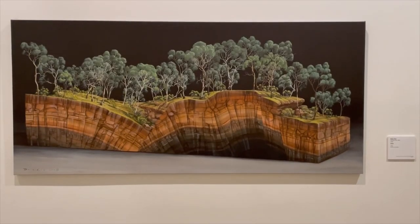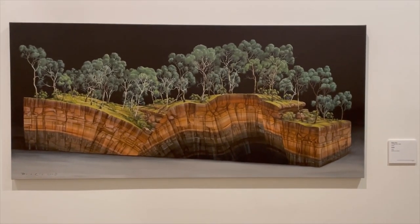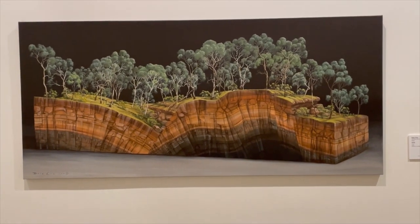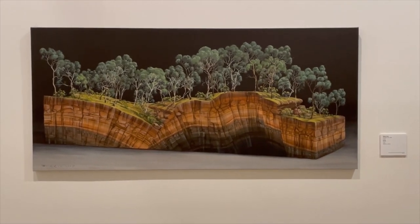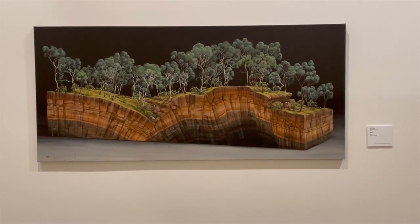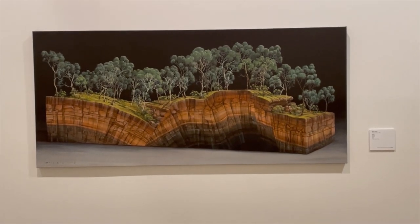This is one of my favourite paintings in the Ballarat Art Gallery. It's called 'Shift' by Dale Cox. And it looks so amazing from far — it looks like a 3-dimensional picture. You can actually see all the trees and the ground and everything coming up to life.